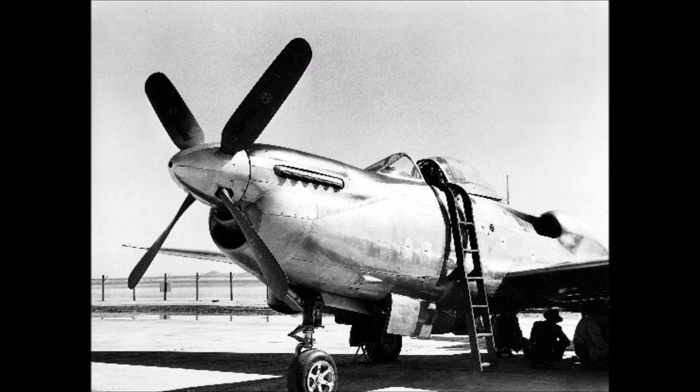Since the war was also long over, the need for an escort fighter was not really there and the aircraft would be cancelled. Both prototypes would survive, although in bad condition, and they still await restoration. The XP-81 was actually the first turboprop-powered aircraft of the US to take to the sky.